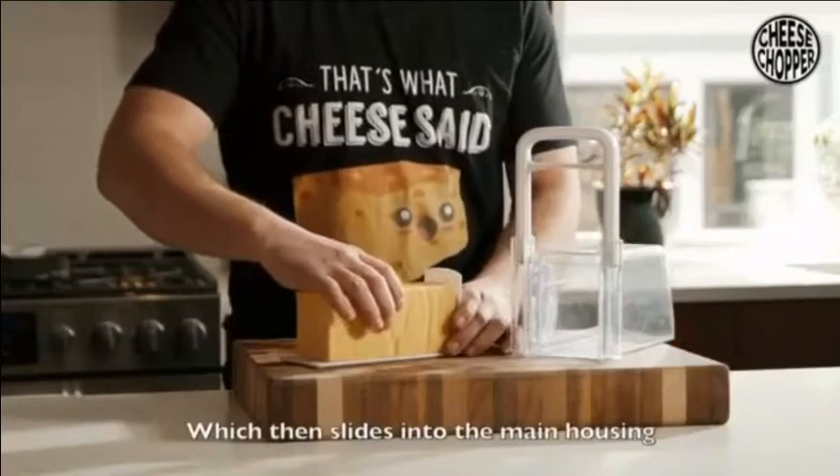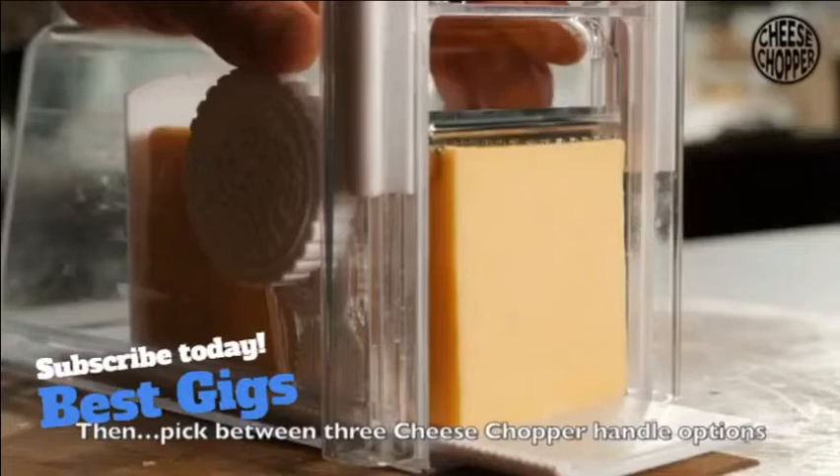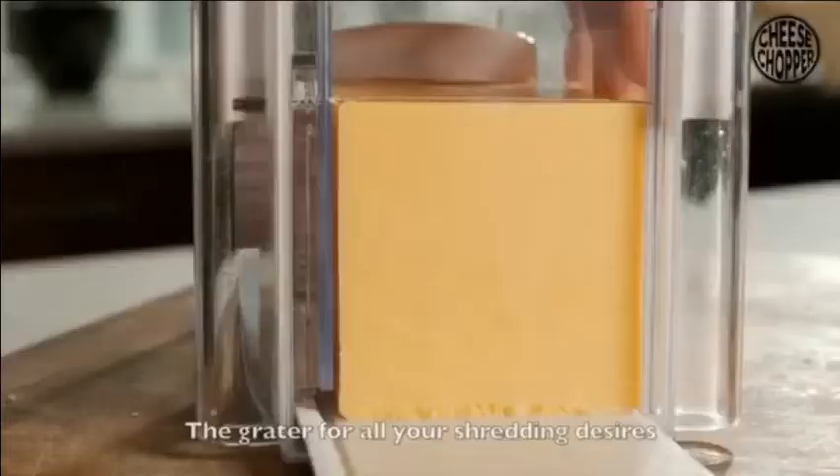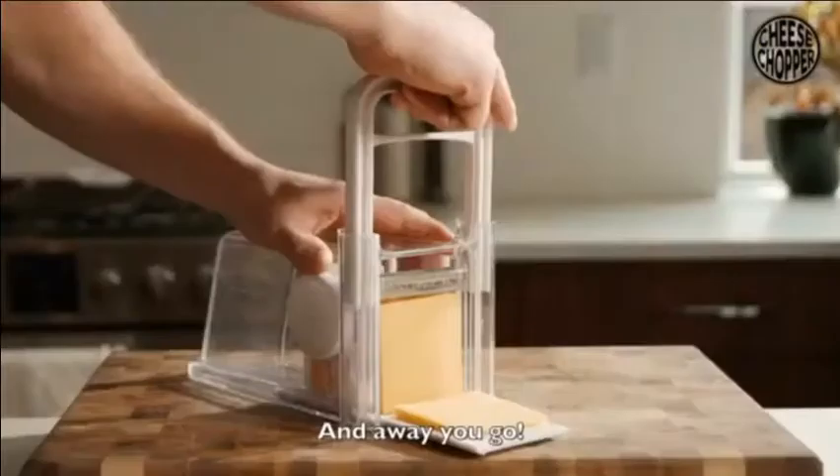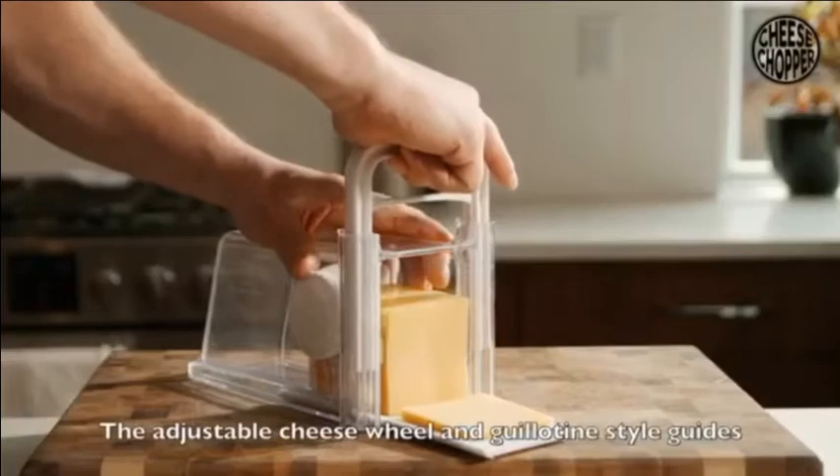You simply take your brick of cheese and place it on the cheese tray, which then slides into the main housing. Then pick between the three Cheese Chopper handle options: the blade for your hard cheeses, the grater for all your grating desires, or the wire for your softer cheeses, and away you go.